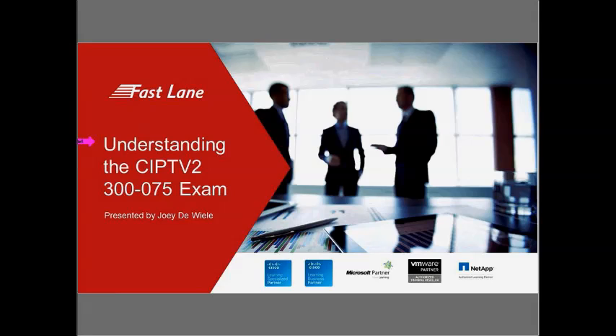First, a few housekeeping items. All attendees, please leave your audio on mute to prevent any audio interference. We'll be taking questions in the Q&A box on the right-hand side of your screen during the presentation, and then at the end, Joey will answer all questions not covered by the presentation. The slides and audio recording of today's presentation will be emailed out to all attendees within a week. Please look for the email from Fastlane Training.